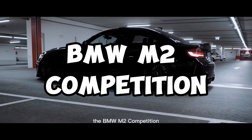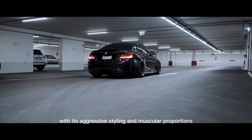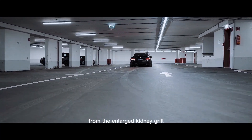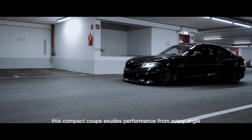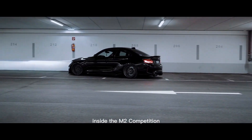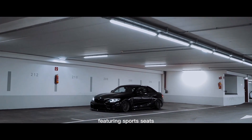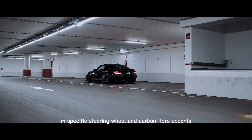The BMW M2 Competition wears its athleticism on its sleeve, with its aggressive styling and muscular proportions. From the enlarged kidney grille to the flared wheel arches and quad exhausts, this compact coupe exudes performance from every angle. Inside, the M2 Competition offers a driver-centric cabin, featuring sport seats, an M-specific steering wheel, and carbon fiber accents.